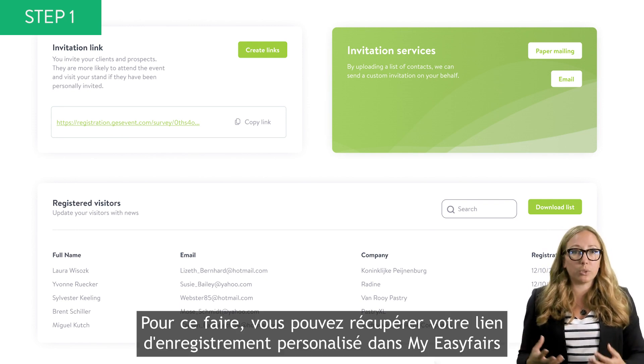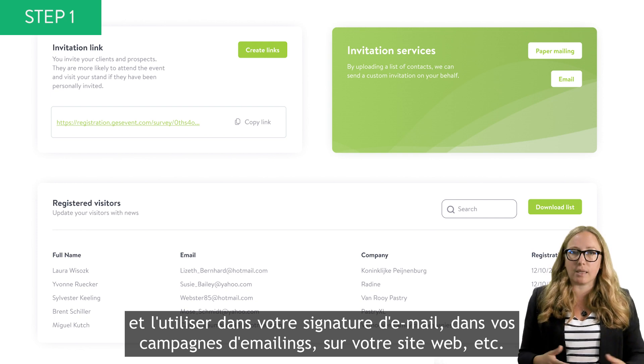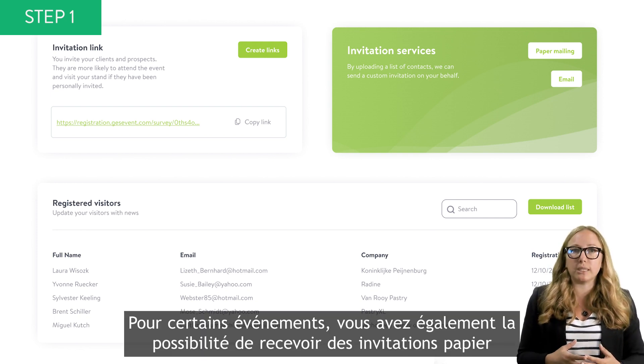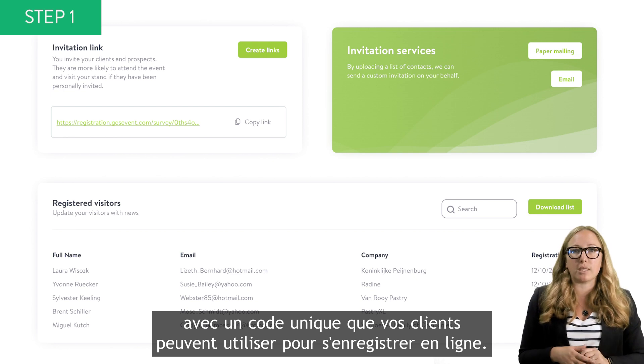The website is also available to you. You can retrieve your personal URL in MyEasyFares and use it in your email signature, email campaigns, website, and more. For some events, you will also have the opportunity to get printed invitations with a unique custom code that your customers can use to register online.